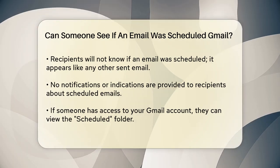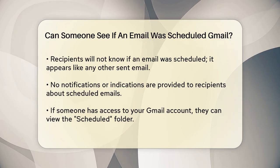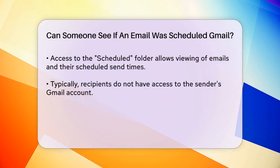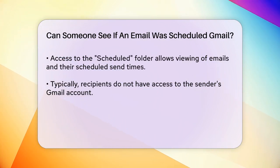However, if someone has access to your Gmail account, they can see the Scheduled folder. This means they can view the emails that are waiting to be sent, including the date and time they are scheduled for. But again, this requires them to have access to your account, which is typically not the case for most recipients.